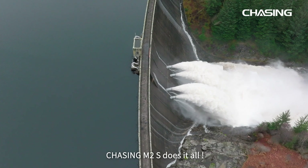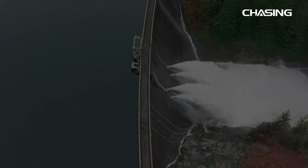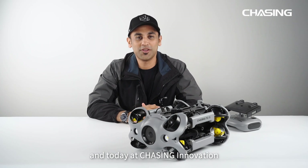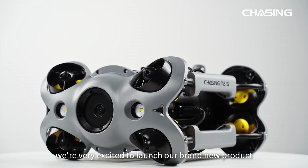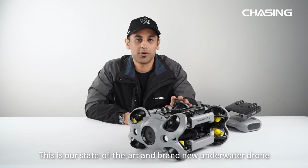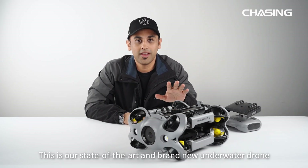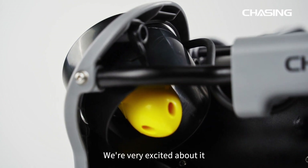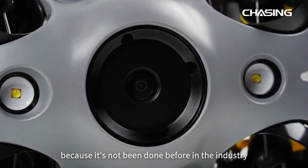Chasing M2S does it all. Hello guys, this is Rick, and today at Chasing Innovation we are very excited to launch our brand new product: Chasing M2S. This is our state-of-the-art underwater drone packing a lot of new tech, and we are very excited about it because it's not been done before in the industry.